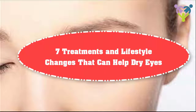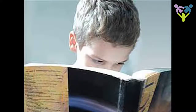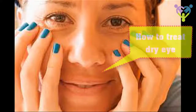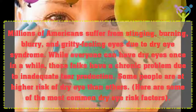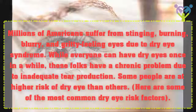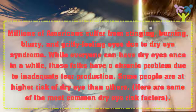7 Treatments and Lifestyle Changes That Can Help Dry Eyes. How to Treat Dry Eye. Millions of Americans suffer from stinging, burning, blurry, and gritty-feeling eyes due to dry eye syndrome. While everyone can have dry eyes once in a while, those with chronic dry eye have a persistent problem due to inadequate tear production.